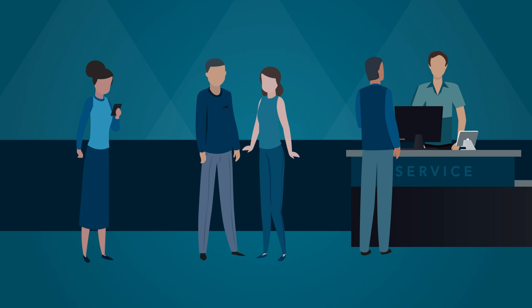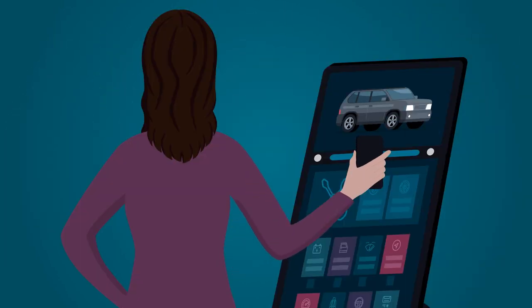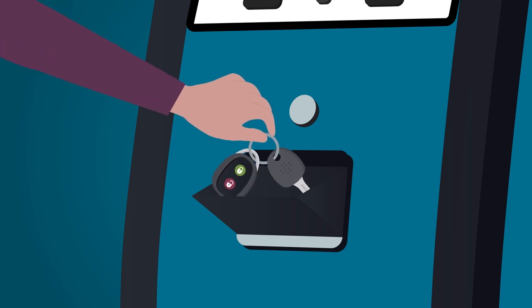She arrives for her appointment, bypasses the line at the counter, and easily checks in by scanning her mobile QR code at a self-service kiosk. She also selects two add-ons offered to her and drops off her keys.